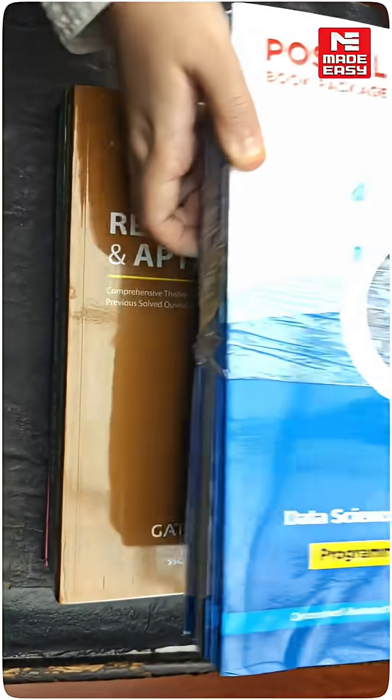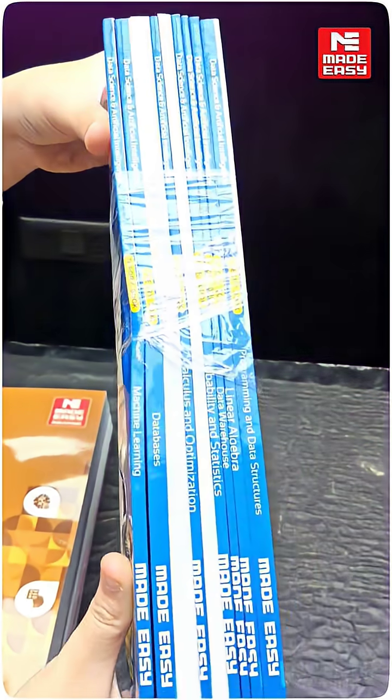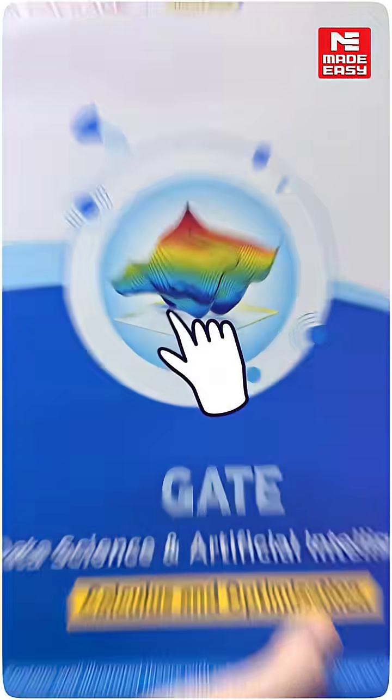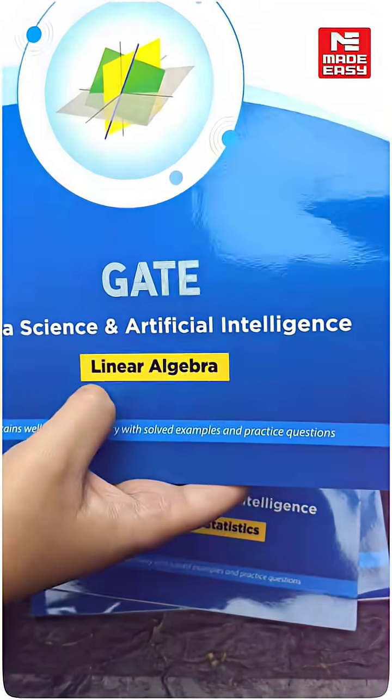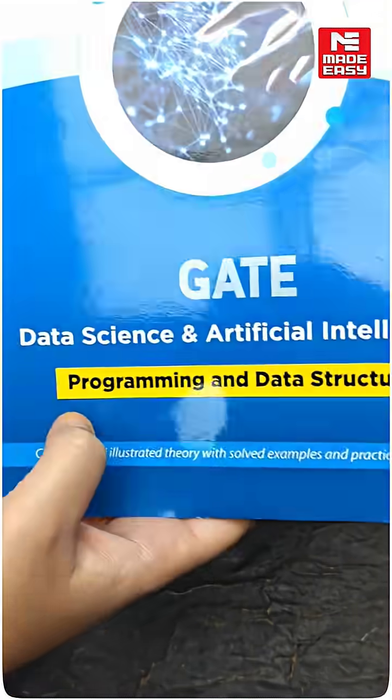These books are divided into Set A and Set B. In Set A, you will get 9 technical books comprising: Algorithm, Artificial Intelligence, Calculus and Optimization, Data Warehouse, Databases, Machine Learning, Linear Algebra, Probability and Statistics, and Programming and Data Structure.